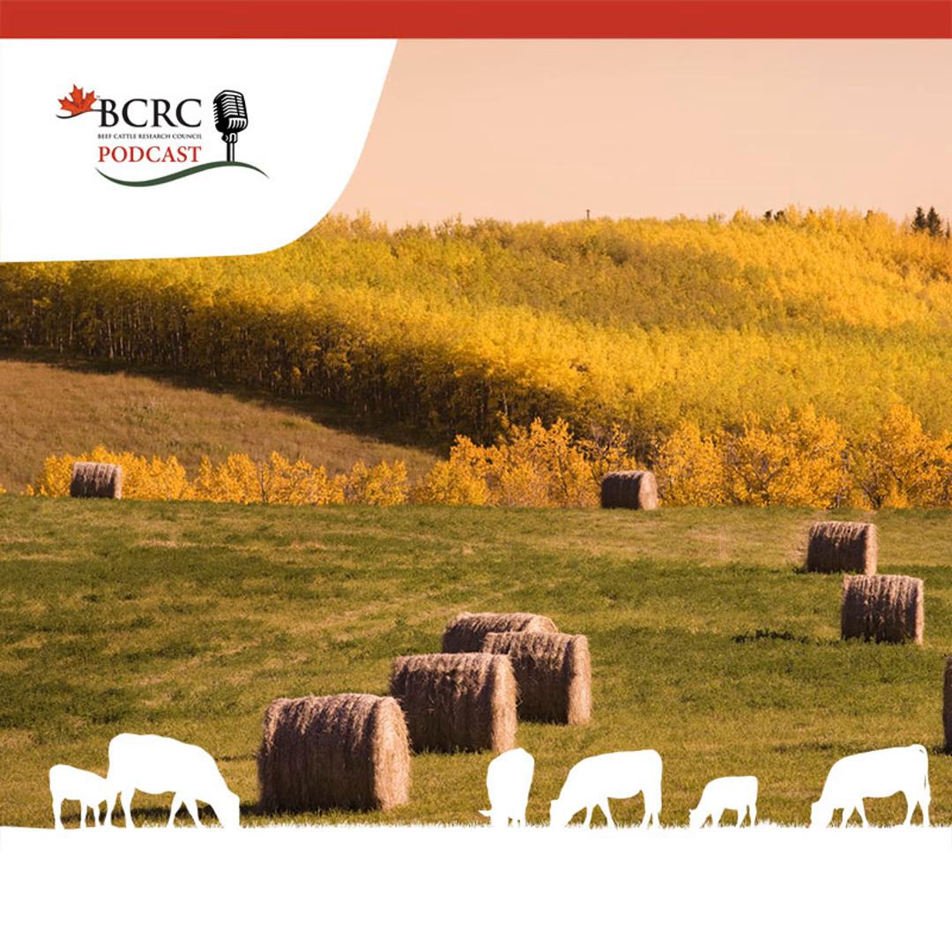In some cases, cattle feed on bales directly where they are dropped from the baler, but in most situations, bales are placed on pre-selected sites that need additional fertility or are located adjacent to stock water or natural or man-made shelter. Producers typically set bales on their round sides, 35 to 40 feet apart, and remove twine or net wrap prior to allowing cattle access to the area. Some farmers try to source bales wrapped in sisal twine, which breaks down over time, making follow-up twine management easy.